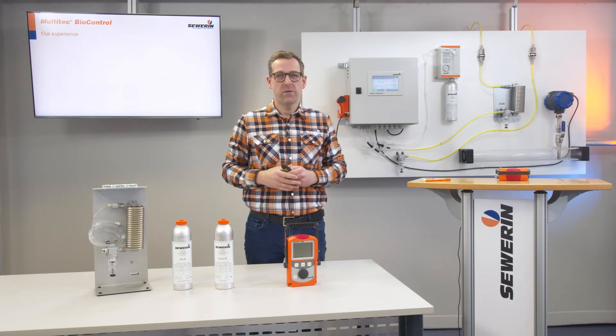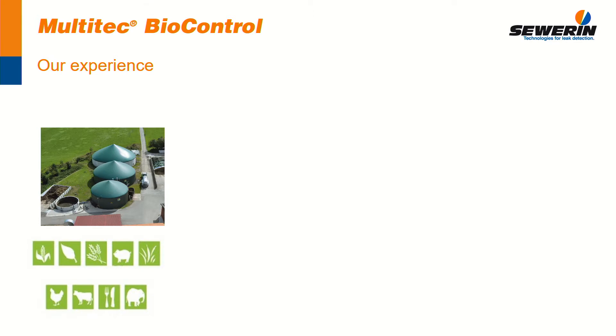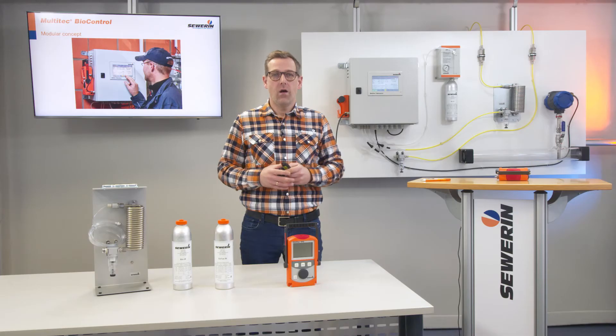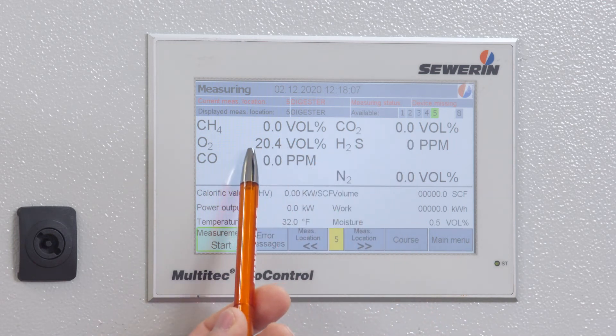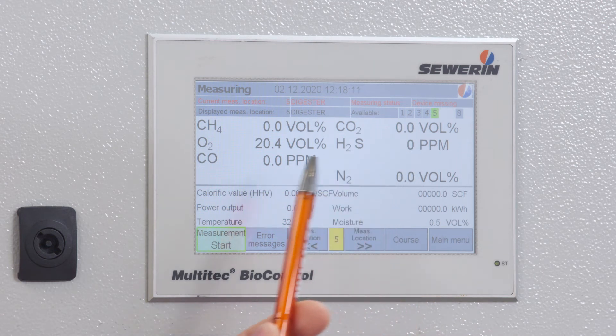The BioControl can be used on a wide variety of plants. The BioControl is used worldwide in biogas plants, composting plants, landfills and in sludge digestion in sewage treatment plants. On the display, the results of the last measurements are displayed — the values for methane, carbon dioxide, oxygen, hydrogen sulfide and carbon monoxide are shown.